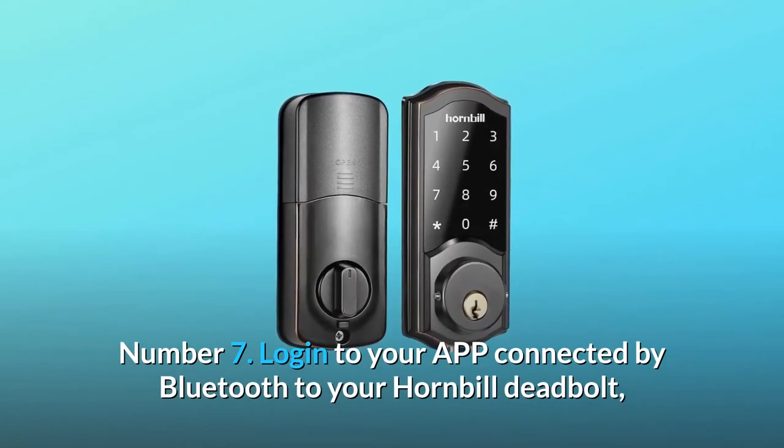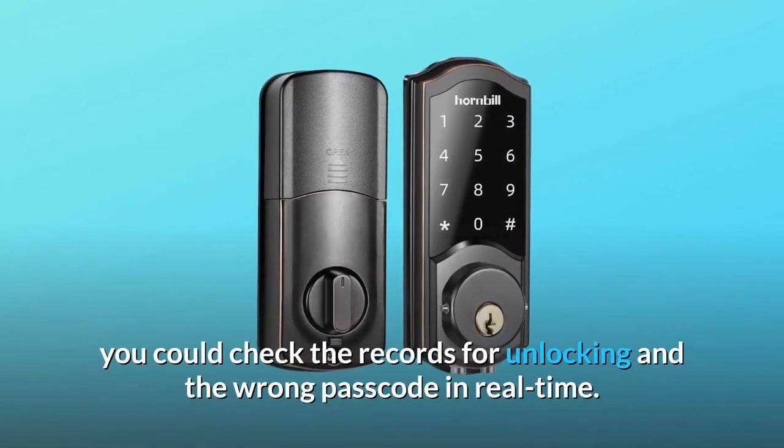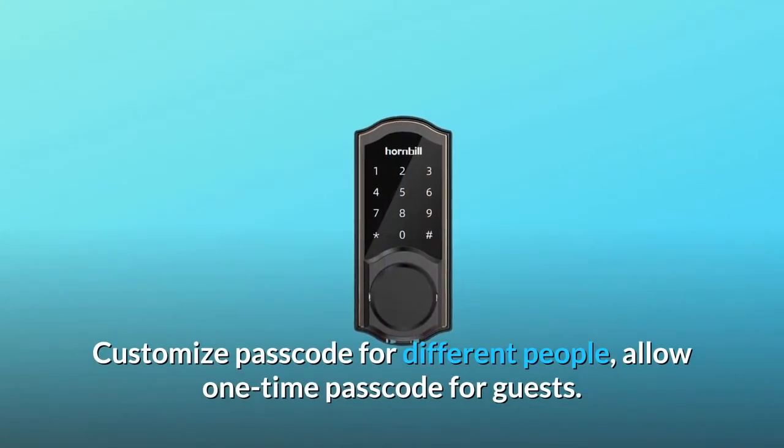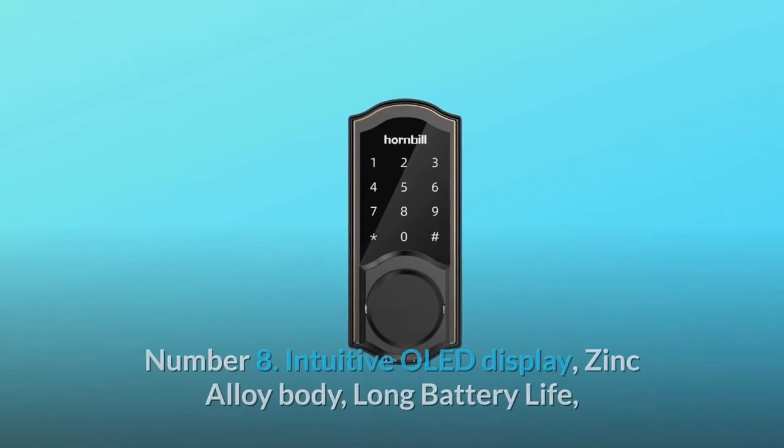Number 7: Log in to your app connected by Bluetooth to your Hornbill Deadbolt. You can check the records for unlocking and wrong passcode entries in real-time. Customize passcodes for different people and allow one-time passcodes for guests.